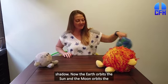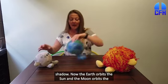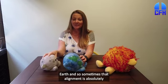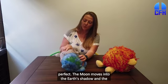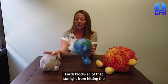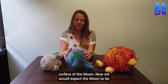Now the Earth orbits the Sun, and the Moon orbits the Earth. Sometimes that alignment is absolutely perfect — the Moon moves into the Earth's shadow, and the Earth blocks all of that sunlight from hitting the surface of the Moon.